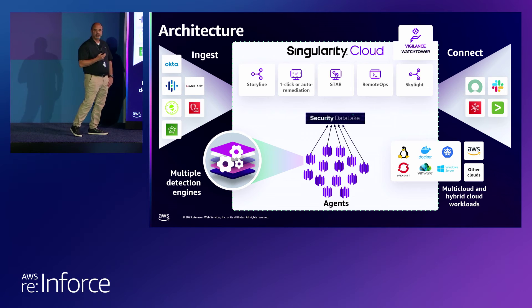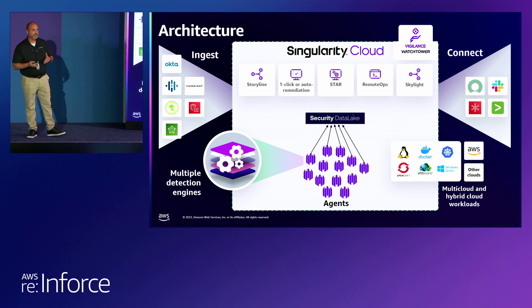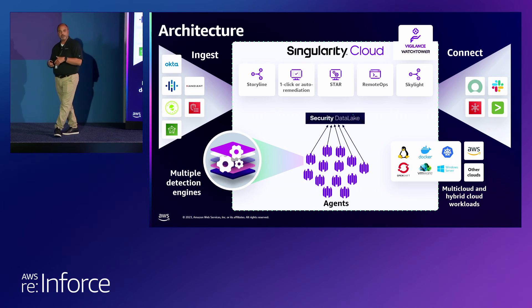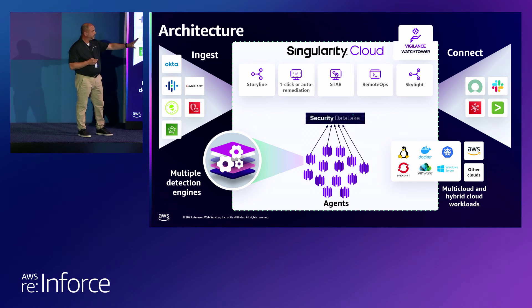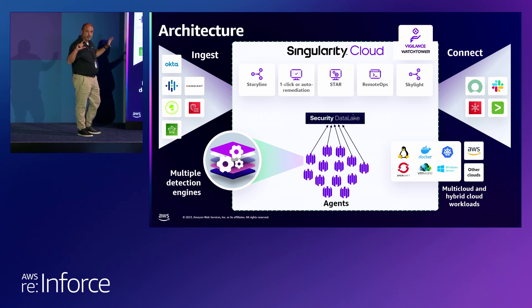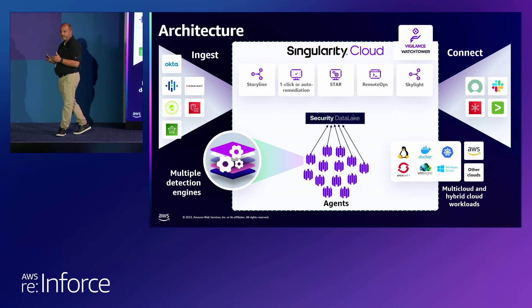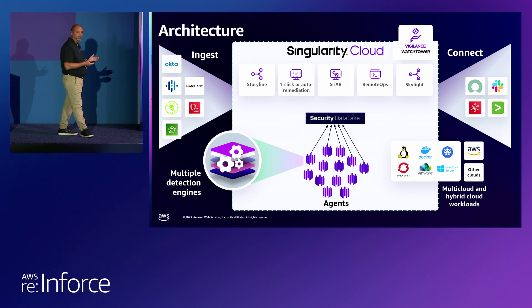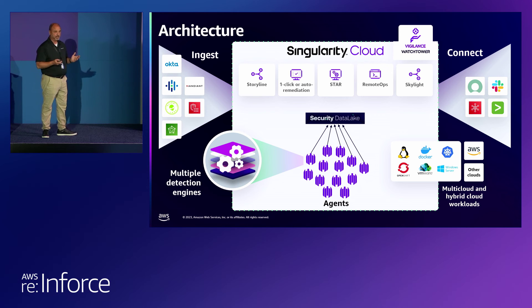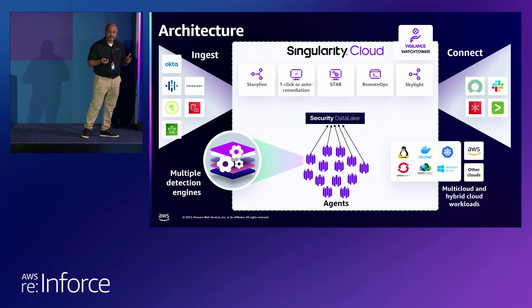What's the architecture with our Singularity Cloud? All agents report their EDR telemetry into our security data lake. The data lake allows you to ingest data from all sorts of platforms — identity data, firewall logs, you name it. Whatever is too expensive to put in your SIEM, you put in a data lake. Once you have all of your information in the data lake, we layer functionality on top: the storyline functionality with processes and command line scripts, one-click auto-remediation, remote ops, data collection. You can collect forensic data off your agents after an incident. STAR rules are extremely powerful — they allow you to do anything on the remote operating system: bring your own script, do whatever you need to do to remediate as you go.